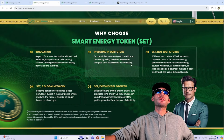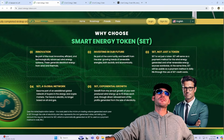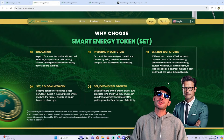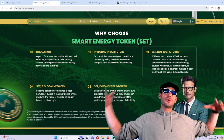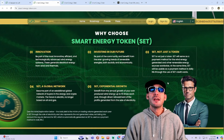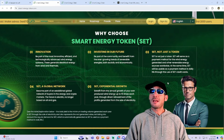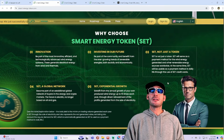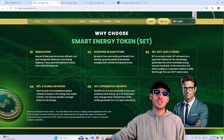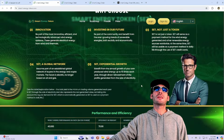So why choose Smart Energy Token? It's innovative. Be part of the most innovative, efficient, and technologically advanced wind energy systems. These generate electrical energy from wind and thermals. Think about it — we've got AI that's getting ready to take over the industry. The entire economy is going to be changing and we're going to need more energy to power all of this technology, especially with AI. We're going to need innovative, very cost-efficient, clean energy — and this is what Smart Energy Token is bringing as a solution.